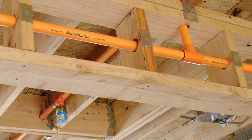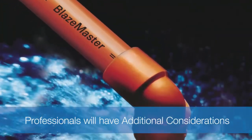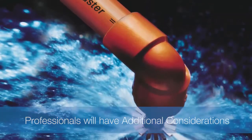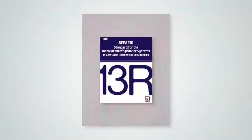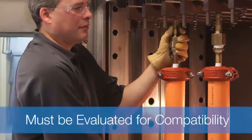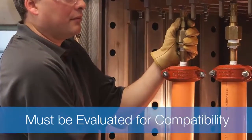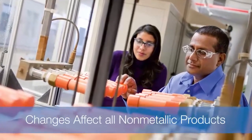As a result, fire protection professionals will have additional considerations when using non-metallic fire sprinkler systems. Changes to the 2013 editions of NFPA 13 and 13R standards state that products in contact with non-metallic pipe and fittings must be evaluated for compatibility by a testing laboratory. These latest changes affect all non-metallic products, not just CPVC.